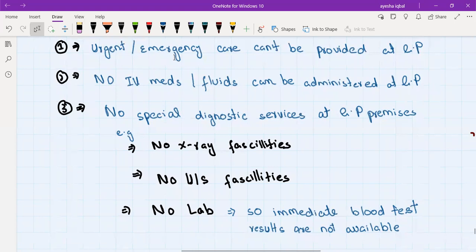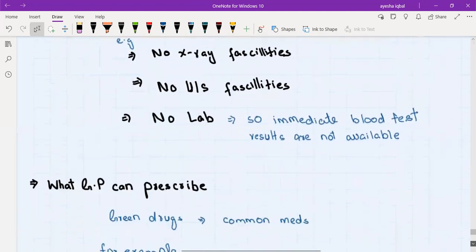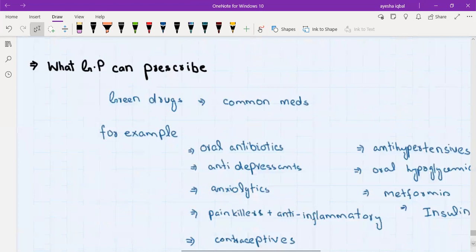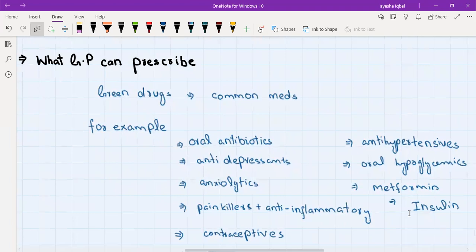No urgent or emergency care can be provided at the GP surgery — those patients are referred to hospital. GPs cannot give IV medications or IV fluids; patients needing IV medication are referred to hospital. If a patient needs special diagnostic services like X-ray or ultrasound, they are again referred to hospital. There are also certain prescribing limitations, which is an important point for exam candidates — what a GP can and cannot prescribe.